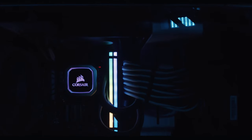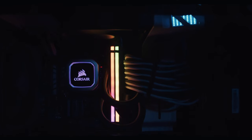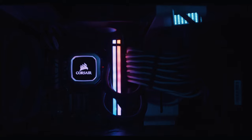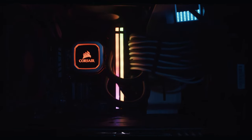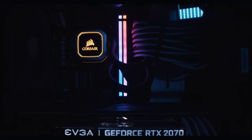The brains behind this operation is the Intel i9-9900K CPU. This 8-core 14 nanometer processor has a max frequency of up to 5GHz, which won't be a problem for us to reach with the attached all-in-one water cooling system with Corsair. All of our render times have been reduced to a minimum.